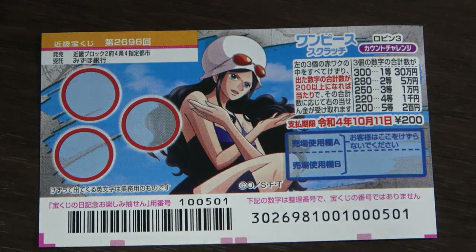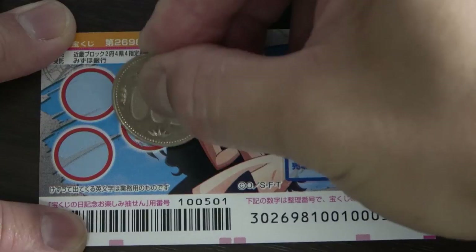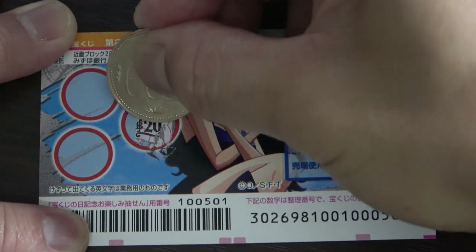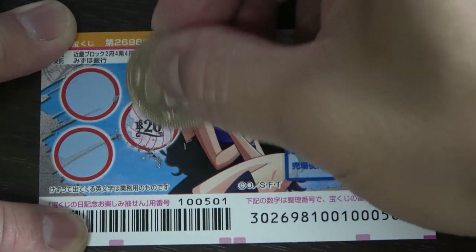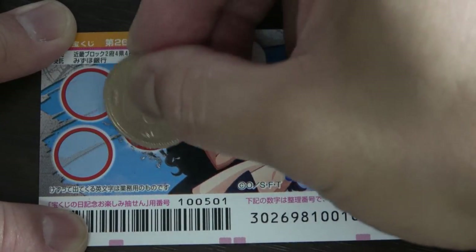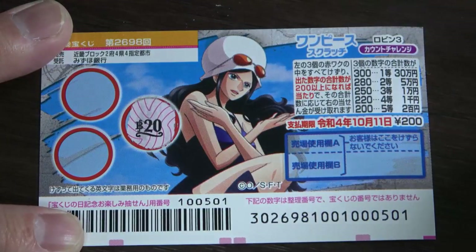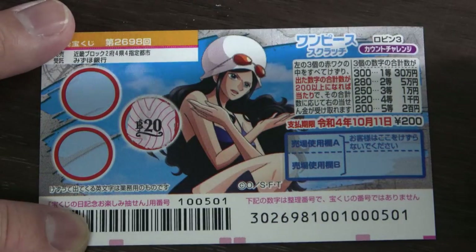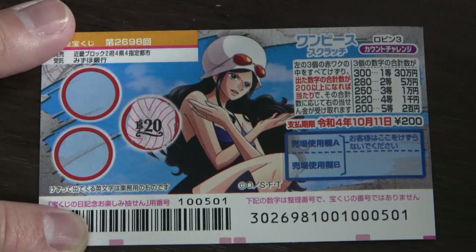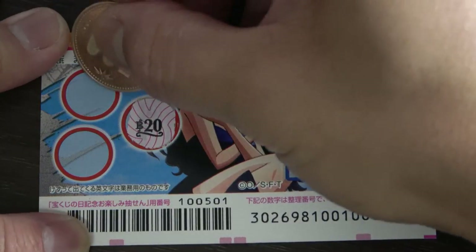All right, let's do it! I'll start here. Scratching the first circle — it reveals 20. Just the number 20, so I need at least 180 more points to break even. The more the better.